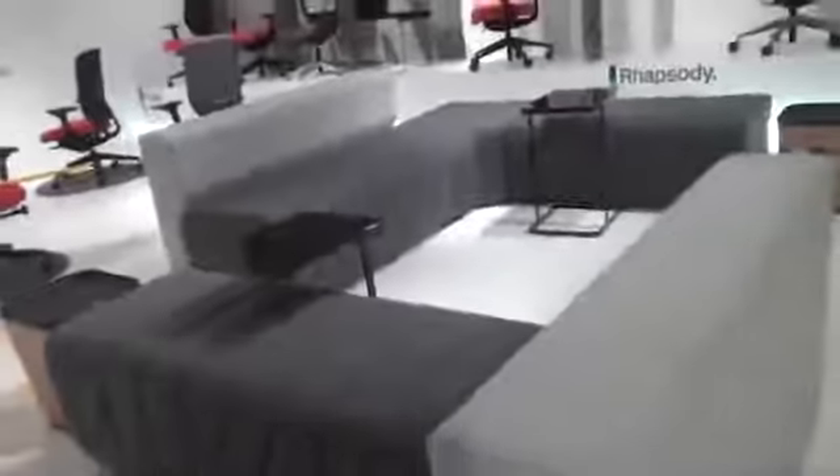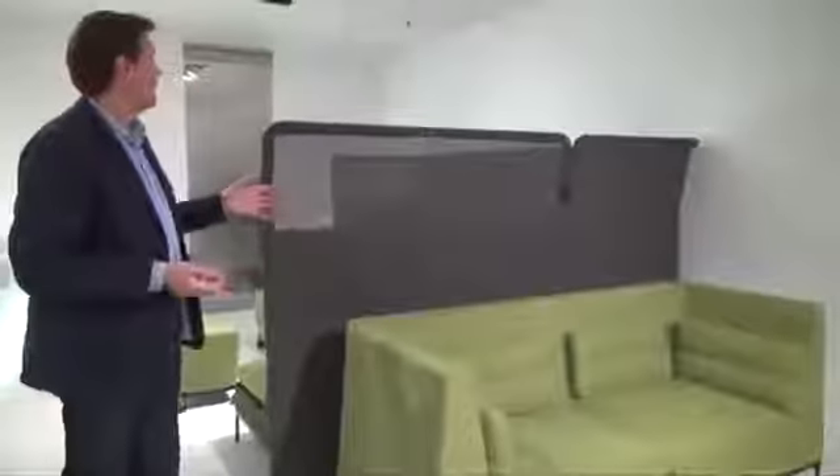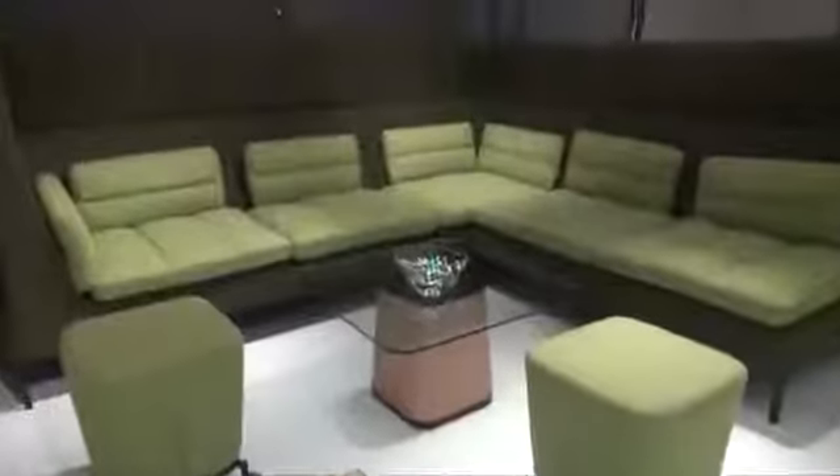The range consists of four key elements. We have a series of benching units, a series of modular sofa systems and armchairs that can come with or without headrests, a series of screen units which use three-dimensionally knitted technology, and a series of tables.